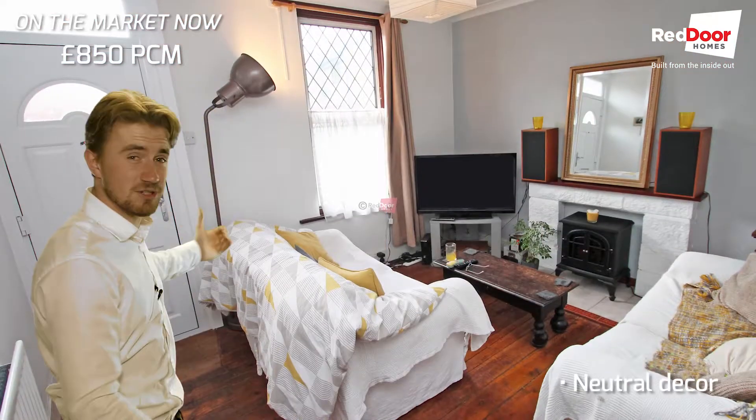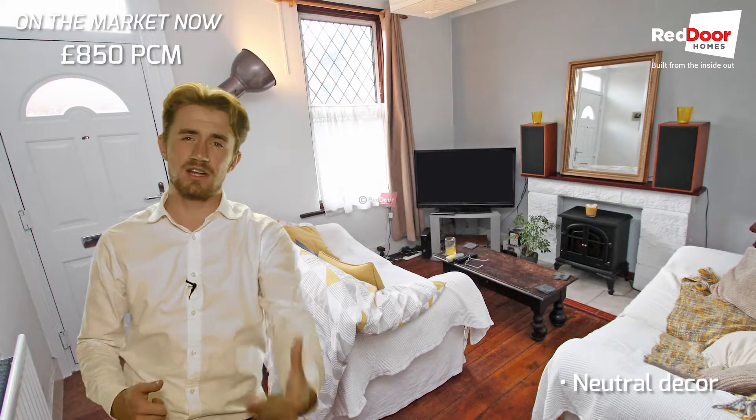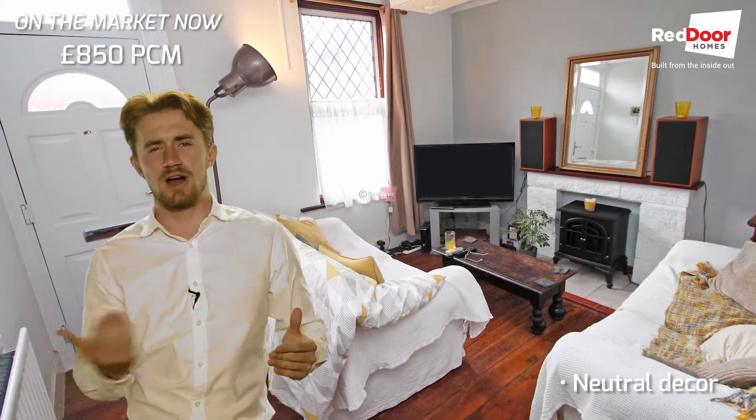Looking inside now at some of the photos, starting downstairs — as you can see you've got a nice neutral decor and plenty of natural light coming in through the windows.